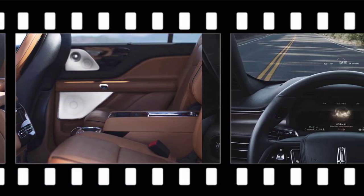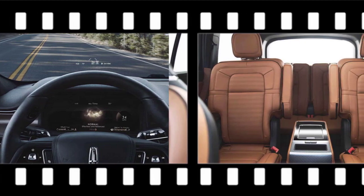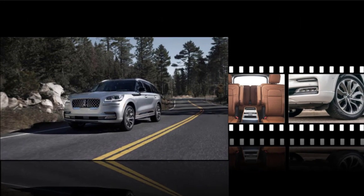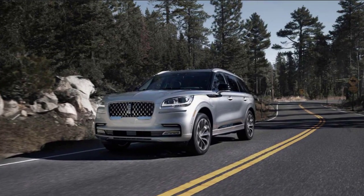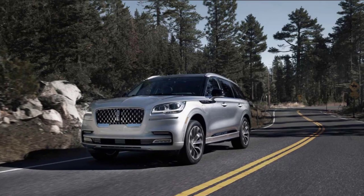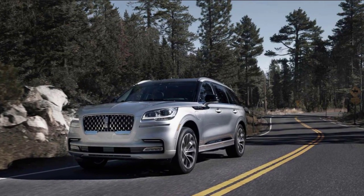2021 Lincoln Aviator Design: The newest generation Aviator debuted at the 2018 Los Angeles Auto Show and entered the market as the 2020 version. The second generation Aviator has little in common with the previous model, which was discontinued in 2005. The latest Aviator shares its architecture with the sixth-generation Ford Explorer on Ford Motor Company's new vehicle platform for multiple powertrain layouts.